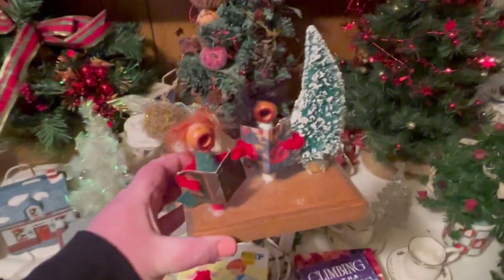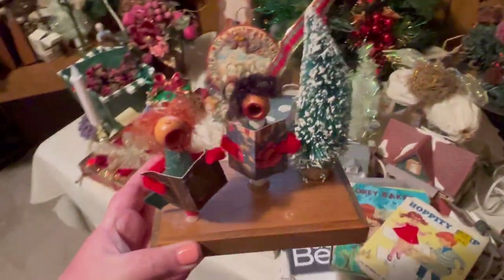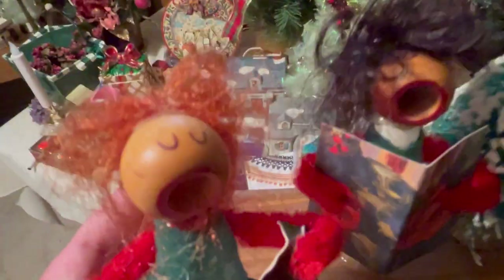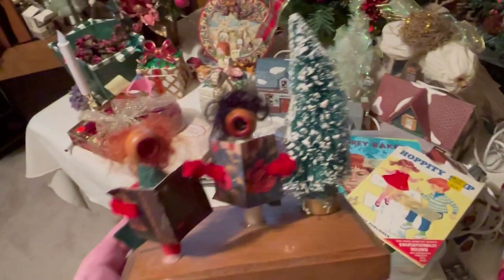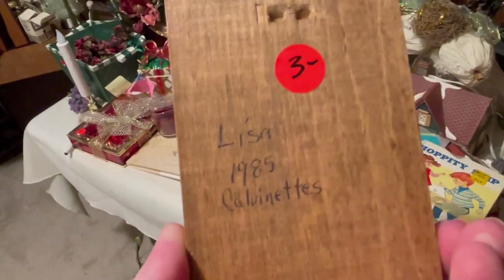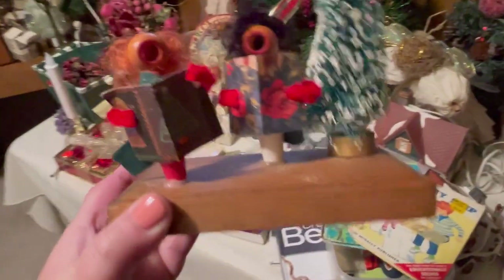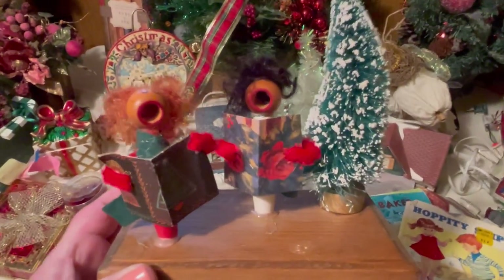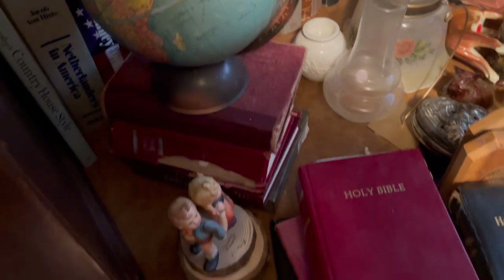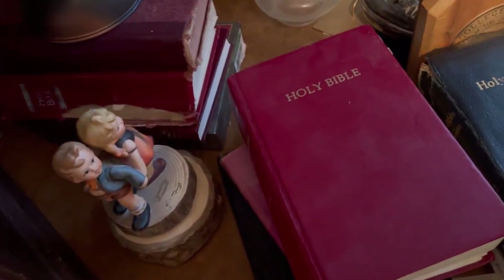I think yeah, I'm probably gonna pull the trigger. Look at their mouths — they're hysterical and they are singing! Oh my goodness — 'Lisa 1985 made this in Calvinettes.' That is adorable and I love their little crazy hair and singing mouths. Of course I snagged that.